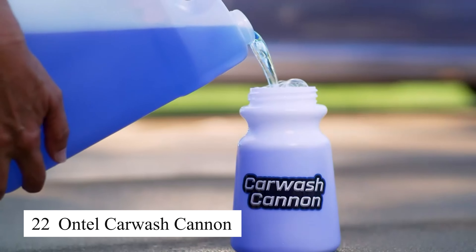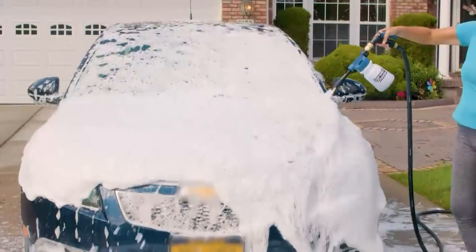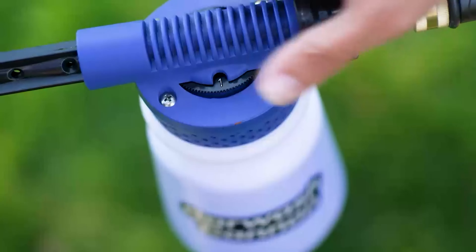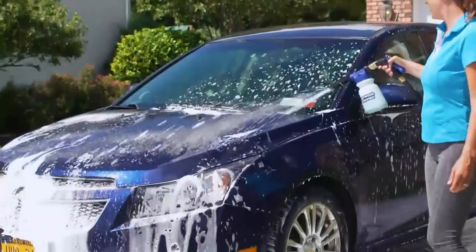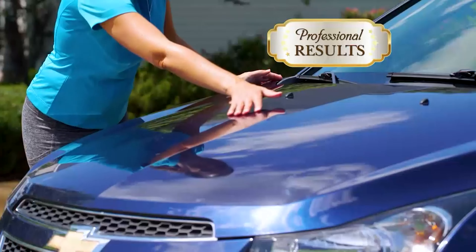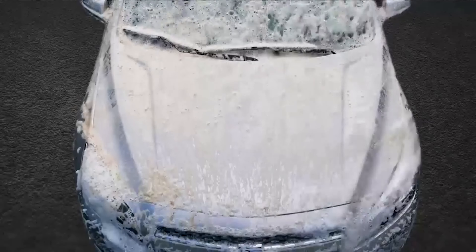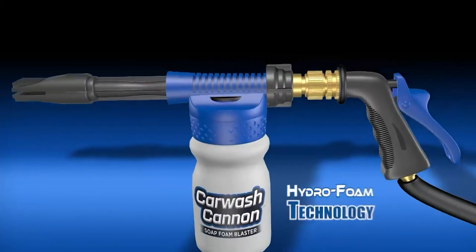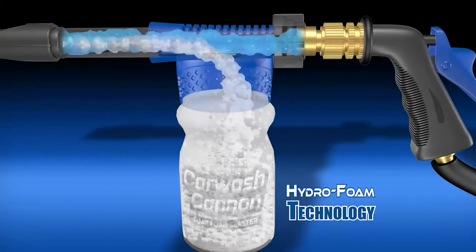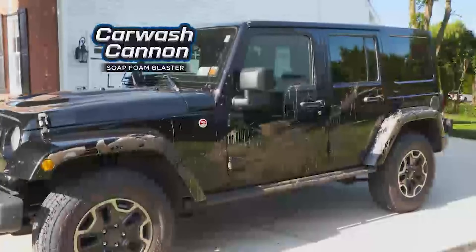The Ontel Car Wash Cannon is an amazing product for anyone who loves washing their car at home. With its powerful foam cannon design, I can easily cover the entire car in thick foam, making cleaning quick and efficient. I'm particularly impressed that I don't even need to scrub hard — the foam itself lifts off dirt and stains effortlessly. It's also super easy to use: just attach it to the hose and you're ready to wash your car right away. This is a fantastic way to keep my car spotless without having to visit a professional car wash.